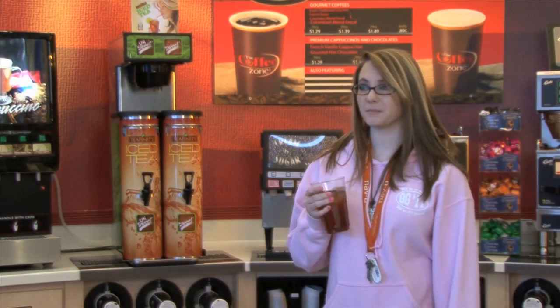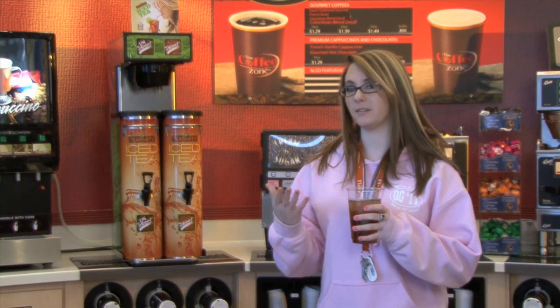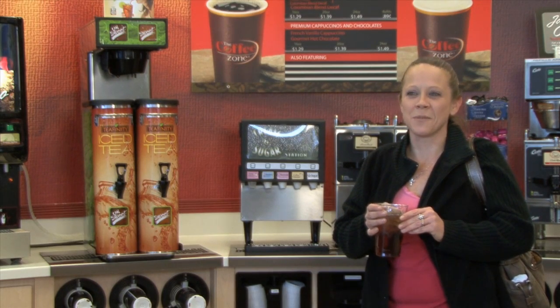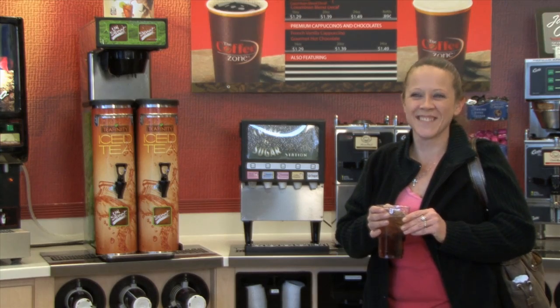I like it. I would definitely buy this tea more than Arizona tea. Yes, I would definitely buy sweet tea instead of the sodas. But no, I would buy iced tea if this is in here.